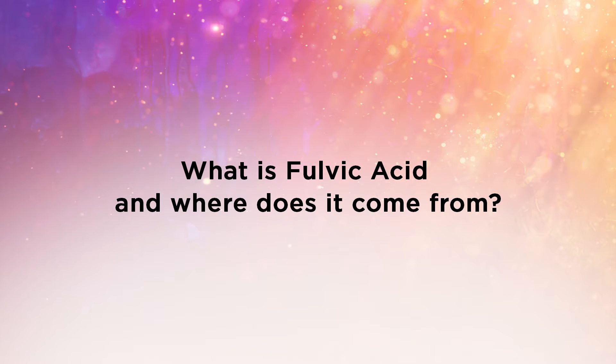So, what is fulvic acid, and where does it come from? Fulvic acid is a humic substance, meaning that it is a major component of organic matter. Fulvic acid is released as organic matter decomposes. Fulvic acid is considered one of the most chemically active compounds in soil because it contains a variety of beneficial nutrients.